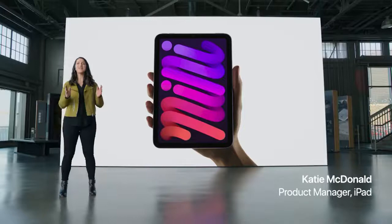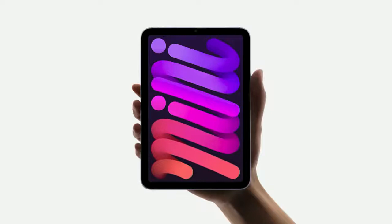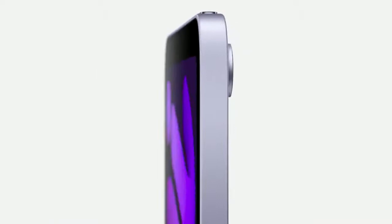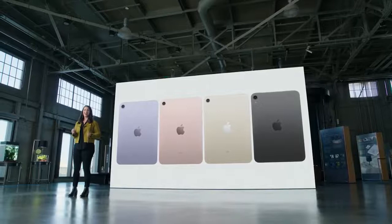We're giving iPad mini a huge set of updates — a complete redesign that puts everything our users love about iPad right in the palm of their hand. The all-new enclosure features a beautiful all-screen design with narrow borders and elegant rounded corners. The design is remarkably thin and light and absolutely stunning. iPad mini now comes in a gorgeous array of new colors: purple, pink, starlight, and space gray.